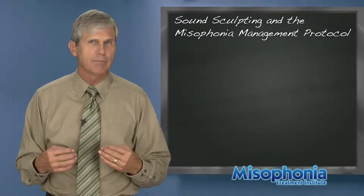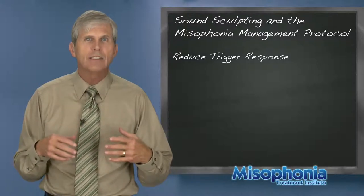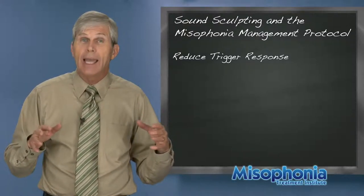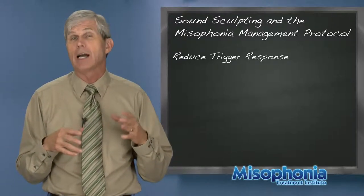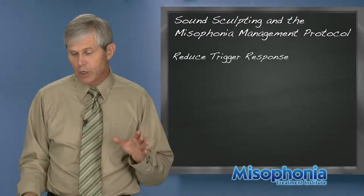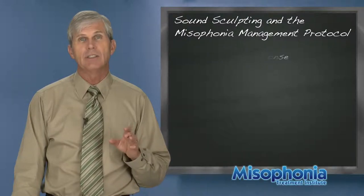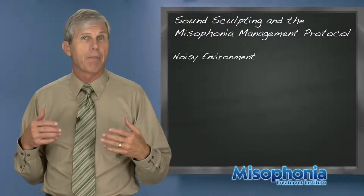This protocol also recommends therapy — CBT, DBT, or whatever you'd like — to help you deal with misophonia as a chronic condition. One of the things you want to do when using noise is add noise to the room and add noise to your ears. You can also block triggers with earplugs, but there are cautions — that should be used selectively and discreetly.